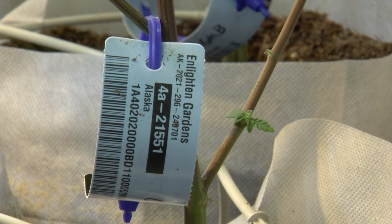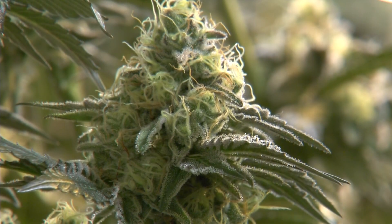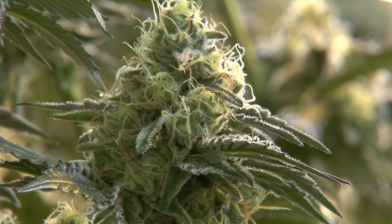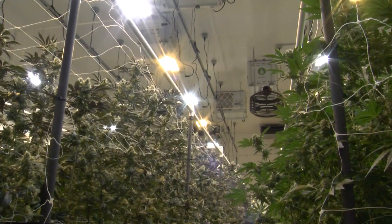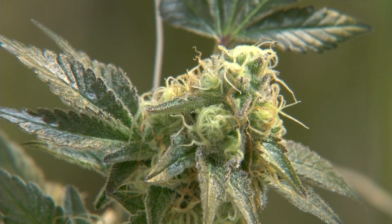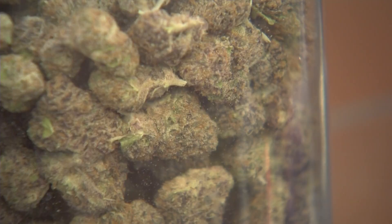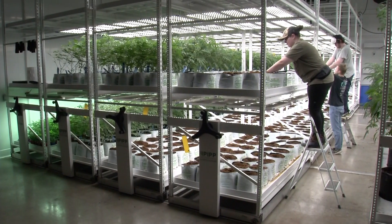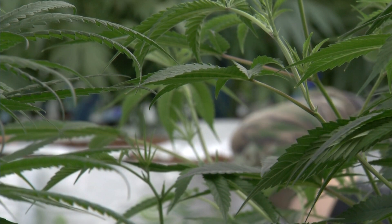At this grow, owned by Enlightened Alaska, the plants go from well-cared-for sprouts to fully blooming buds. We harvest about 60 to 75 pounds every three weeks. In this 15,000 square foot space, marijuana is grown and manufactured and will eventually be sold at Enlightened Alaska and other shops in the state. That means two different marijuana licenses — it's called vertical integration, and it may be the key to being a successful marijuana business in Alaska.